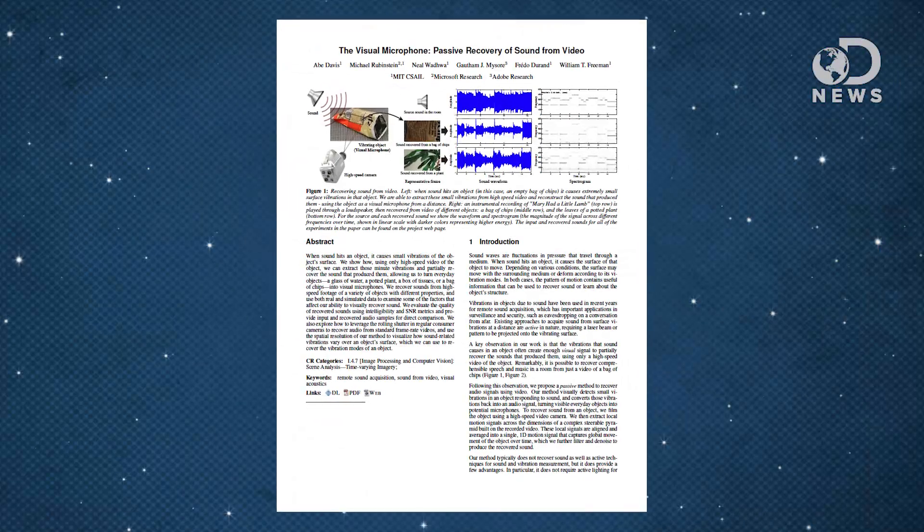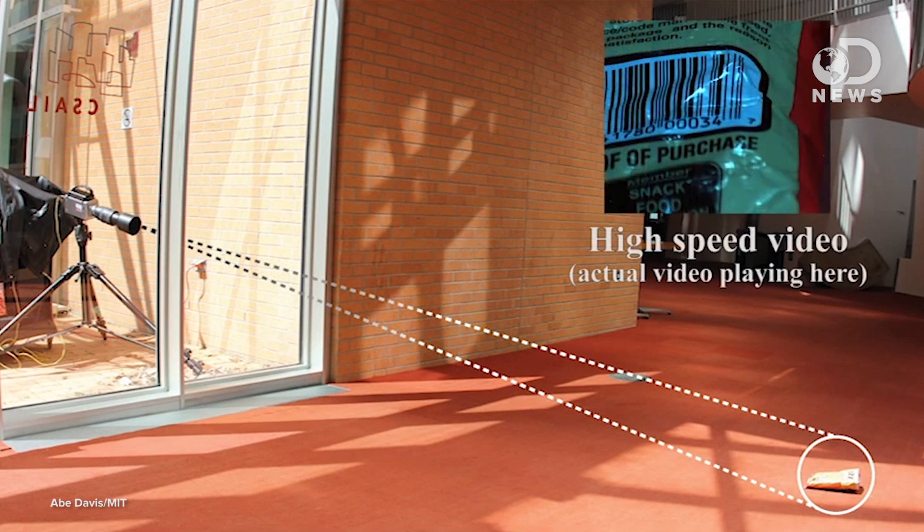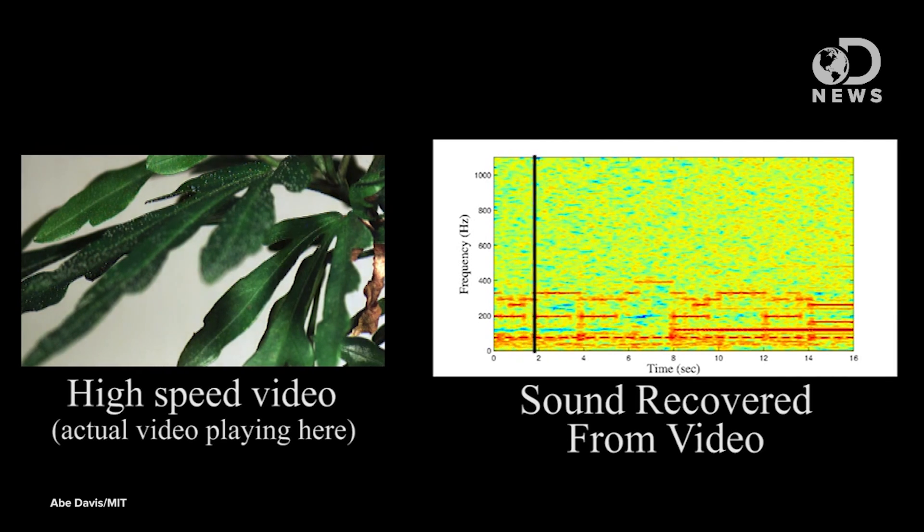Those vibrations are invisible to the naked eye, but not to cameras. A new paper from researchers at MIT looks at how to extract sound information from those vibrations. The researchers call this new technology the visual microphone. They use a high-speed video camera to measure the sound vibration of things like chip bags, plant leaves, anything exposed to those extraneous sound vibrations. It takes those vibrations and converts them into sound waves, which can then be played back.